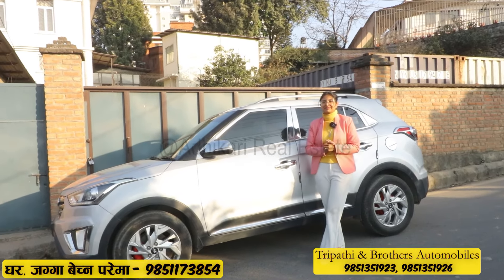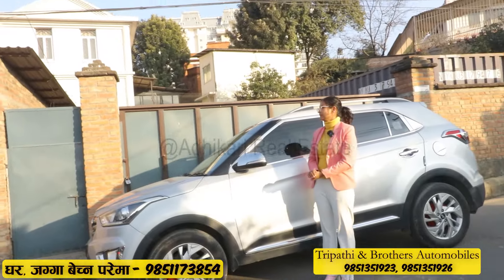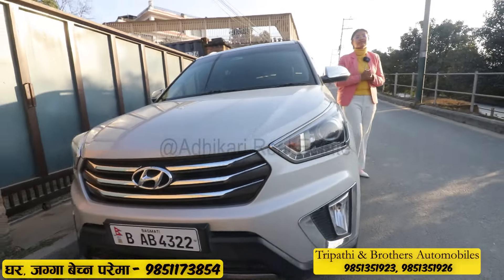I will see you in the next video. Subscribe, like, and share. Namaste and good day.